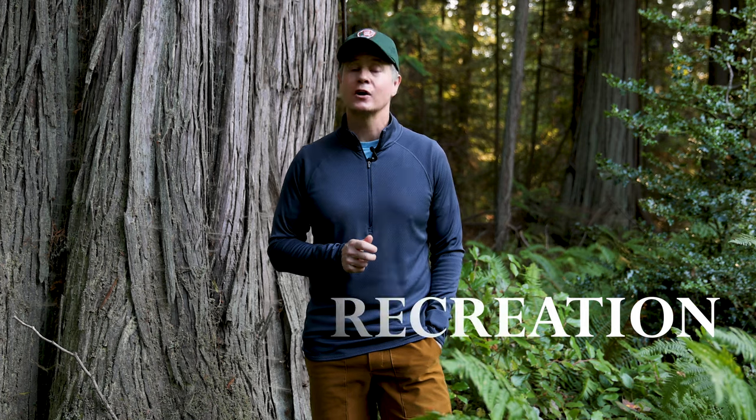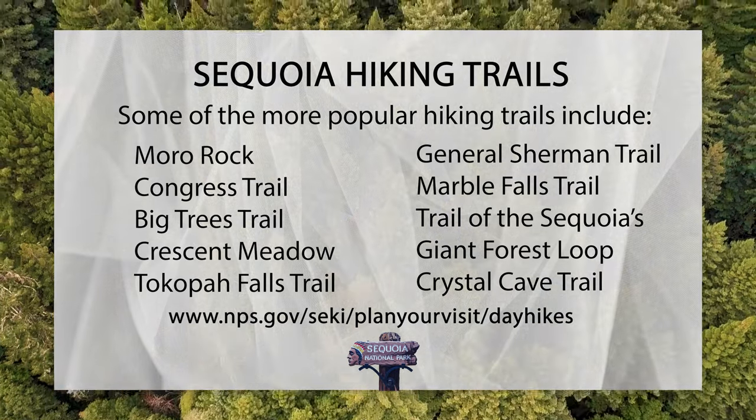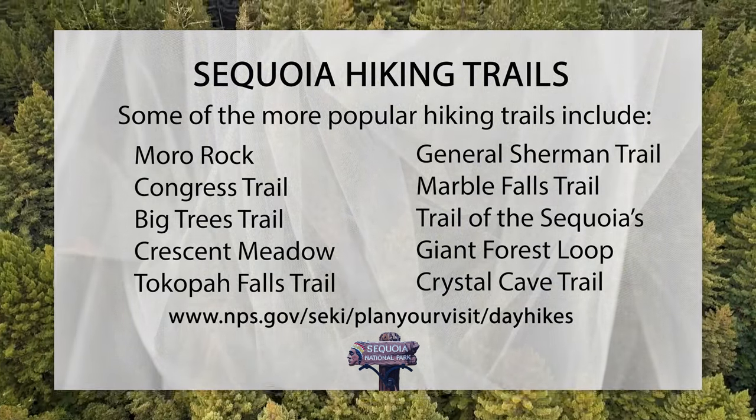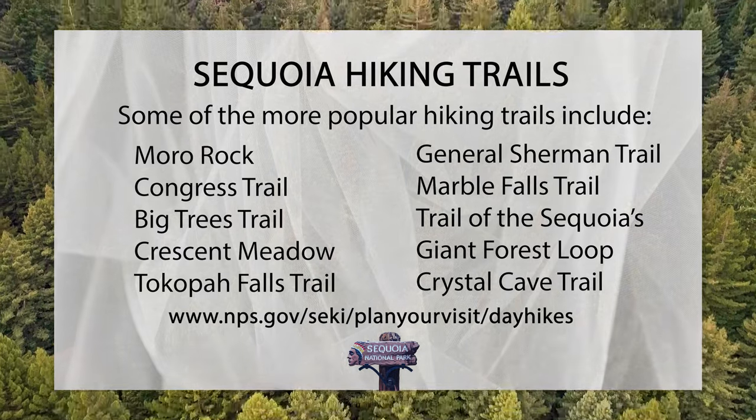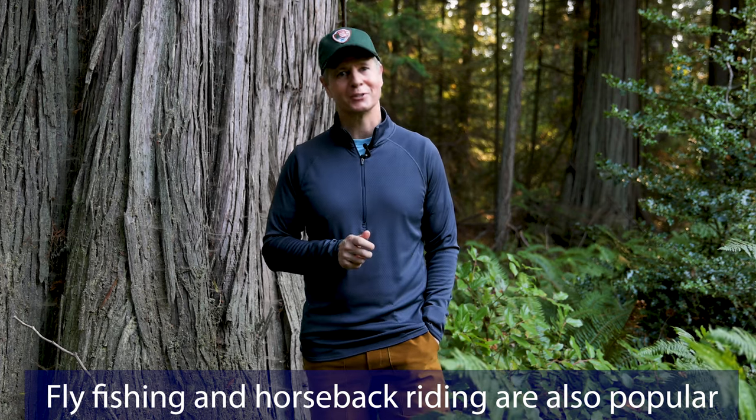Hiking is one of the more popular activities in Sequoia. There are over 1,000 miles of hiking between Sequoia and Kings Canyon National Park, so there are plenty of options available. Although you do need a permit if you plan on hiking Mount Whitney.